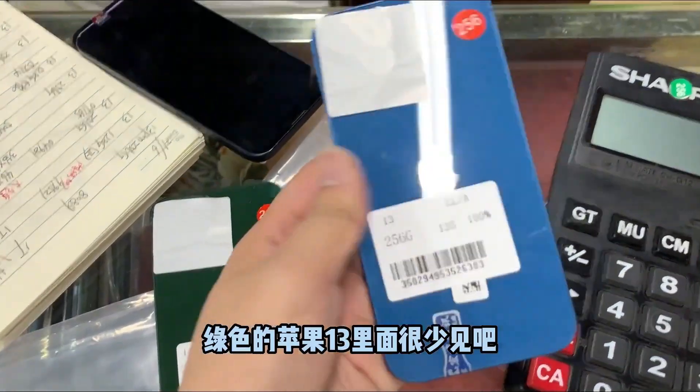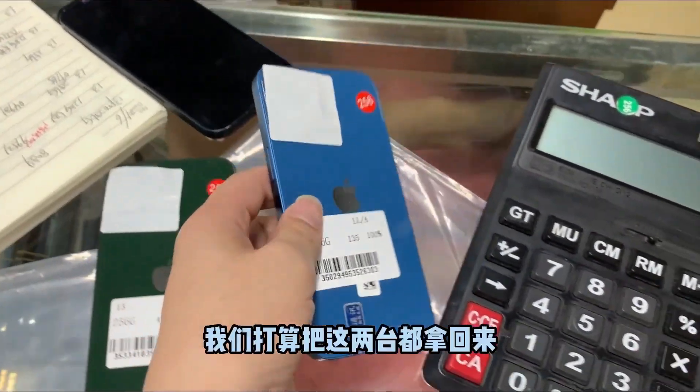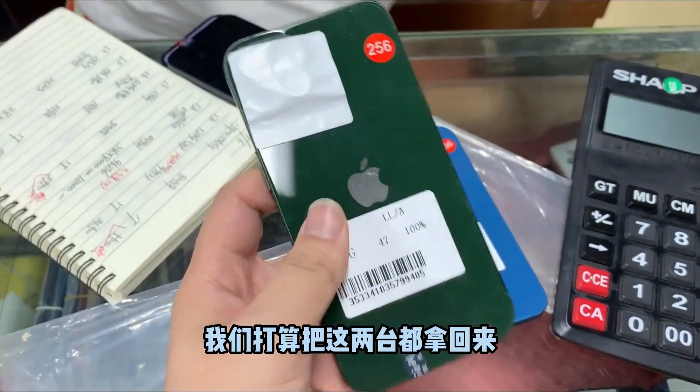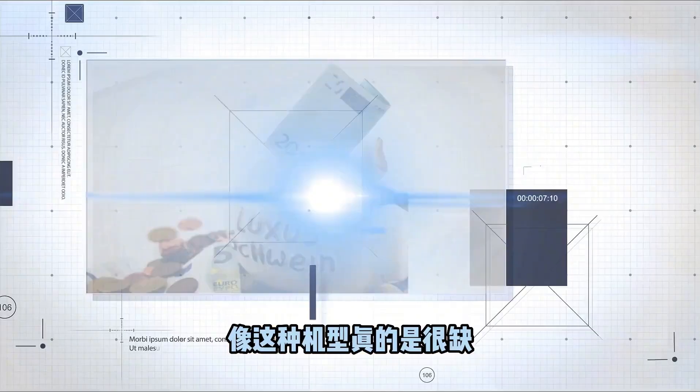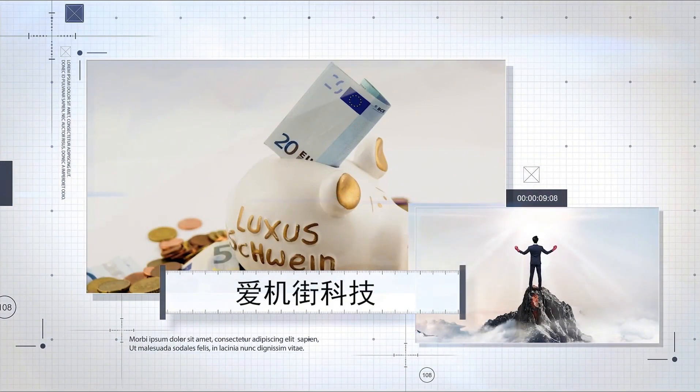Green Apple 13 inside — very rare — battery efficiency is 100%. We planned to put these two back because the battery efficiency is too high. This model is really very scarce. Hello everyone, here is the Digital IGG channel.